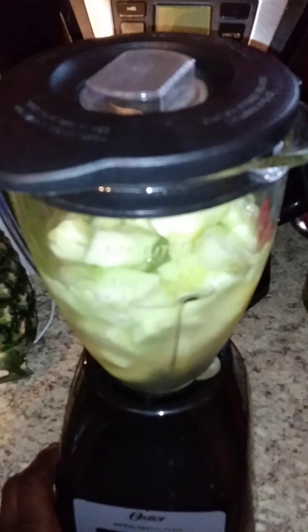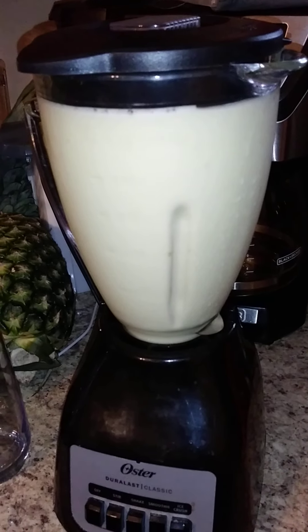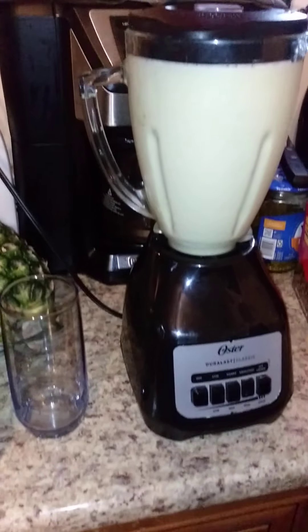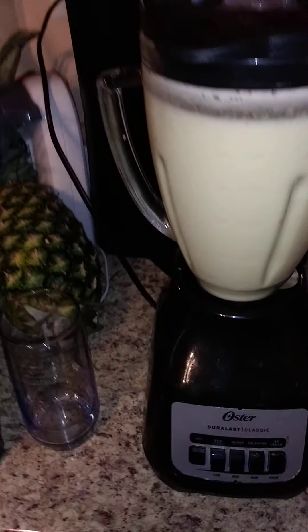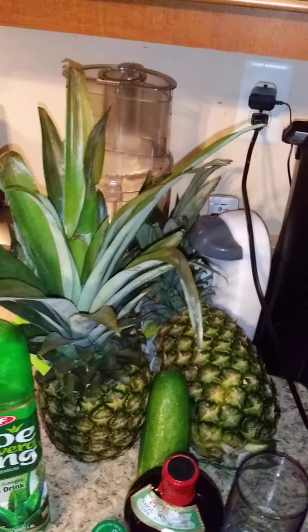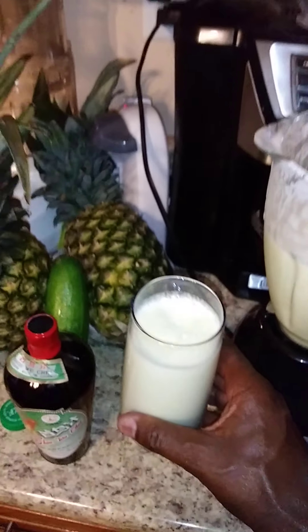So I'm going to blend this up a little bit. I wanted to blend it up a couple of minutes to make it nice and frothy and smooth. And there you have it — very, very smooth, very refreshing, cooling to the blood.